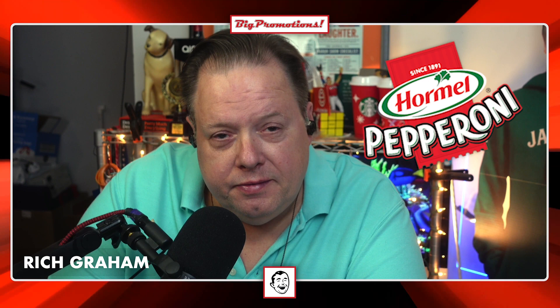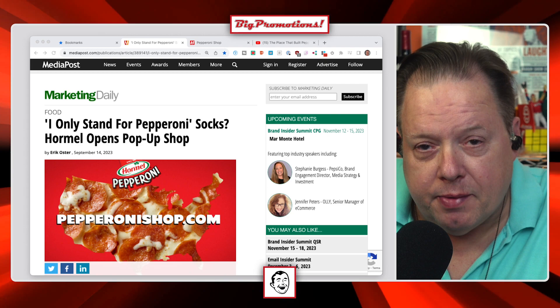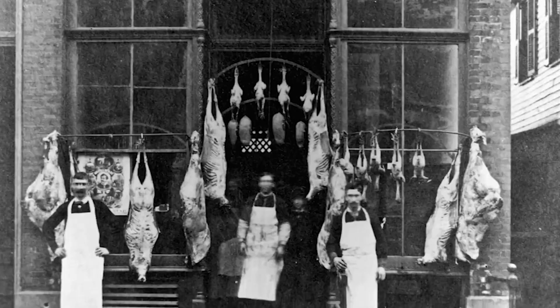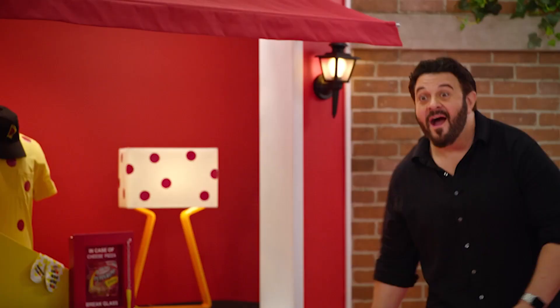Our buddies at Hormel Foods have launched a pepperoni pop-up shop for National Pepperoni Day. The store showcases a variety of unique pepperoni-themed merchandise. Let me play this video from Adam Richman. Pepperoni pizza — to say that people love it is an understatement. Did you know that pepperoni was invented right here in America? They launched the first-ever all-pepperoni pizza pop-up shop. All limited edition and available for only a limited time.